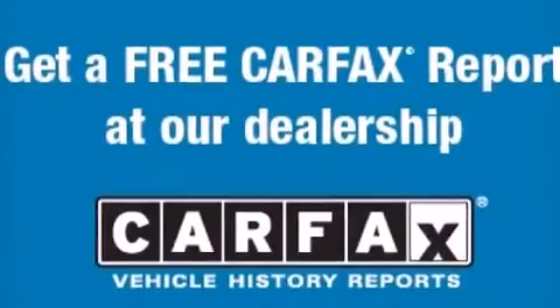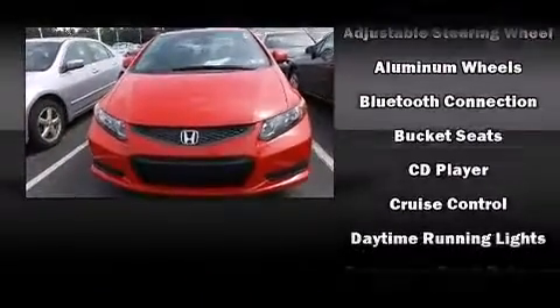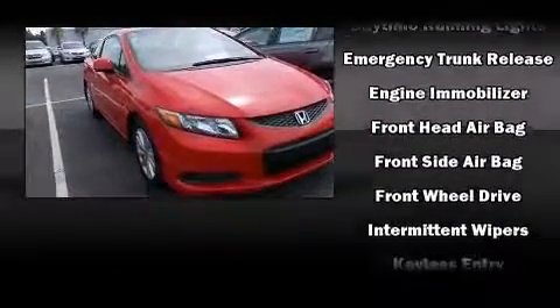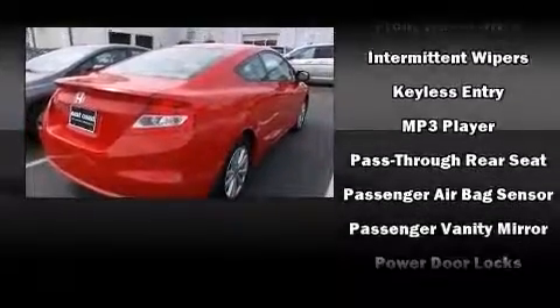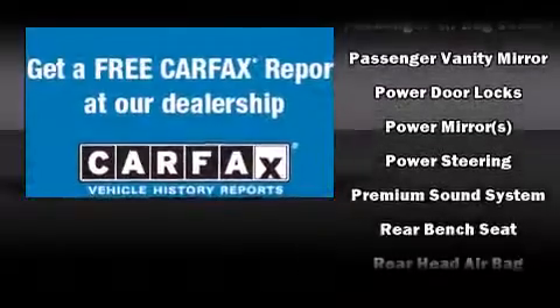Audio features include a CD player with MP3 capability, steering wheel mounted audio controls, and seven speakers enhancing the audio experience throughout the interior. Honda also prioritized safety and security with features such as dual front impact airbags, front side impact airbags, traction control, and a security system.